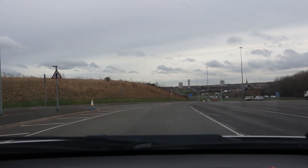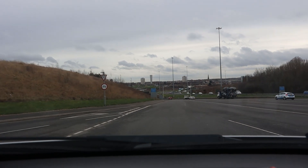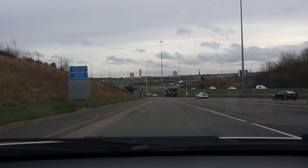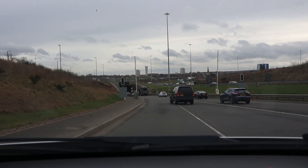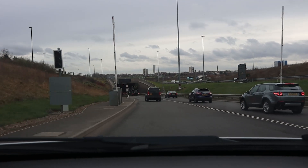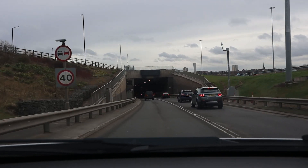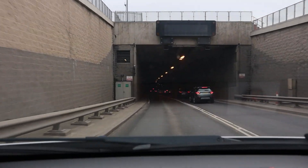Coming out here, what you'll see is that the lanes merge. Again, at quite busy times you need to be careful — people shouldn't cross those white lines but sometimes do. The speed limit coming back through the tunnel on the south side is a little bit faster than the north side, being at 40 miles an hour as you can see on the sign here, as opposed to the 30 when we saw the northbound tunnel.